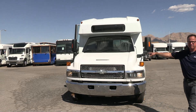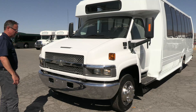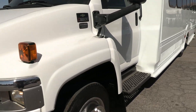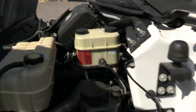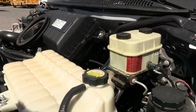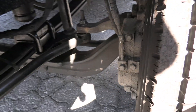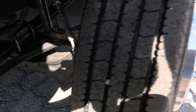New front tires and only 111,000 miles on that Duramax under the hood — we're going to show it to you, let's pop the hood here. This bus does have hydraulic brakes, by the way — important note.